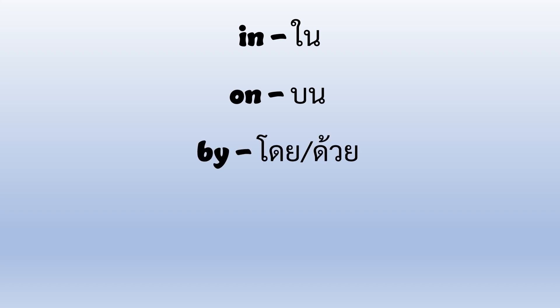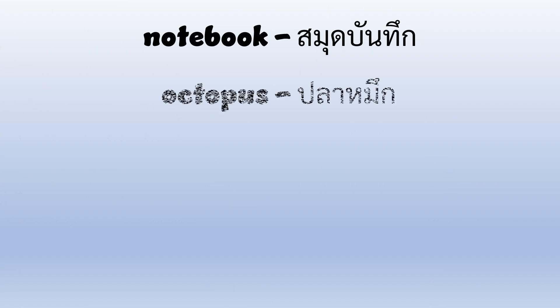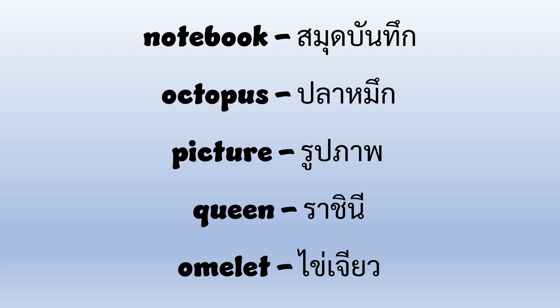In, on, by, under, bug, notebook, octopus, picture, queen, omelet.